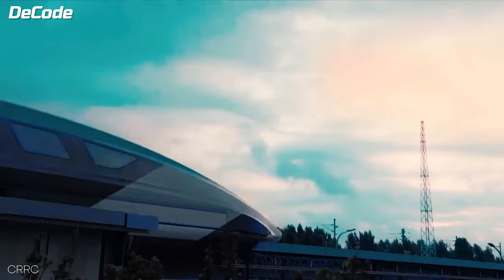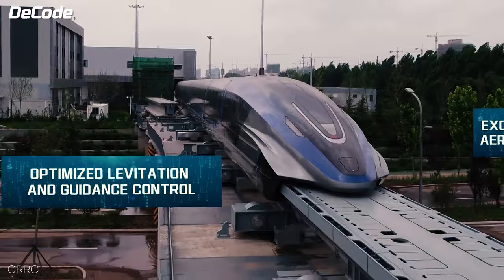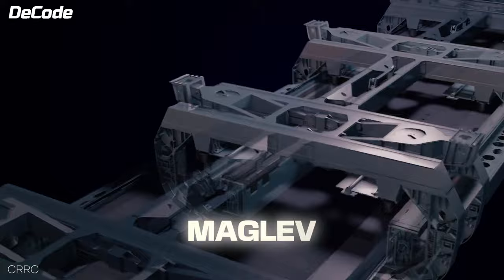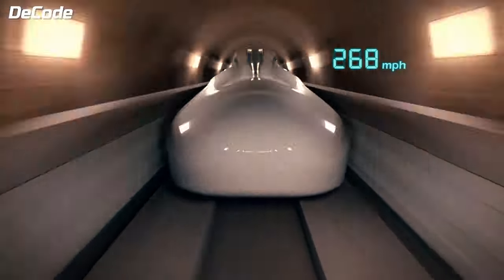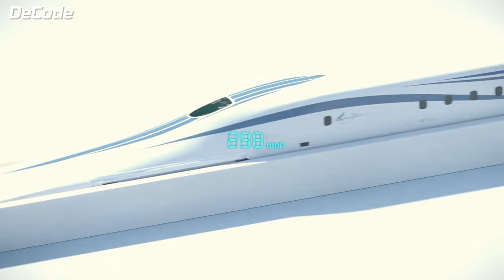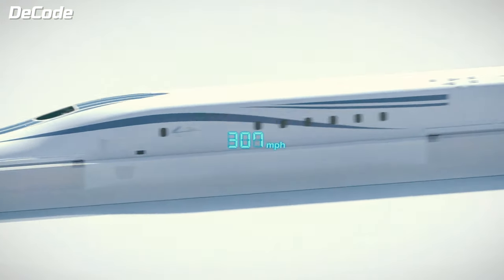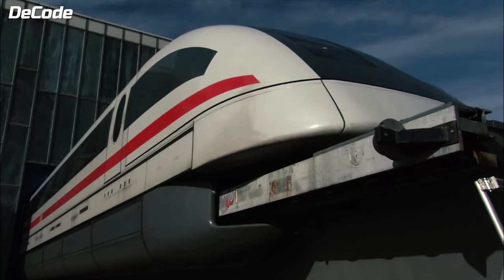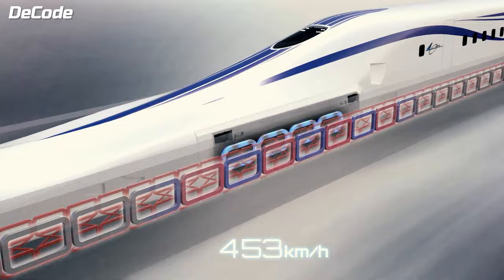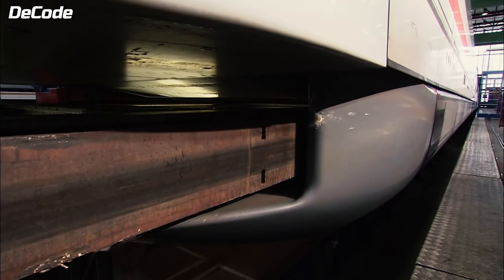Trains with super-fast speed and no wheels? Sounds like a science fiction story, right? But in reality, these trains are known as maglev. They float above a track using magnetic forces, unlike traditional trains, which eliminates rolling resistance, providing a smooth and friction-free ride.